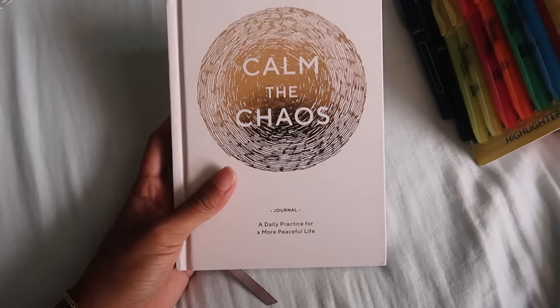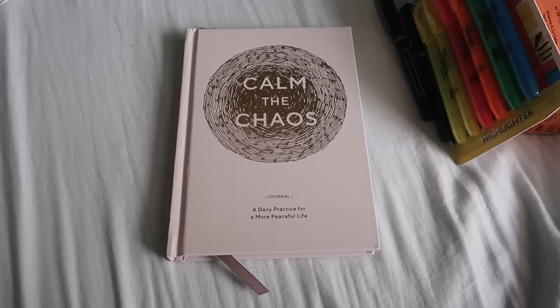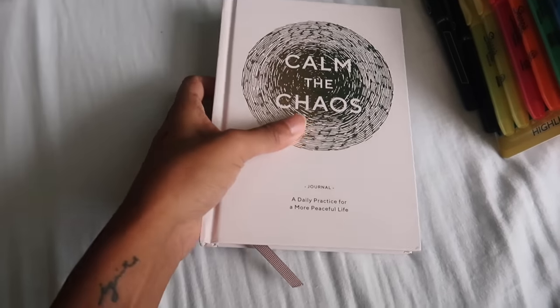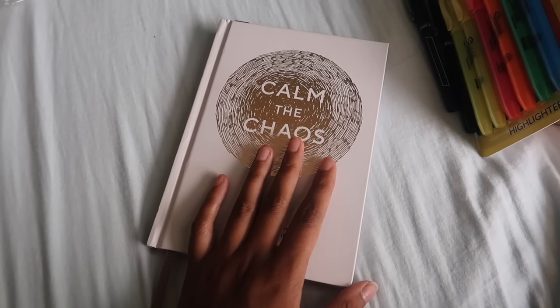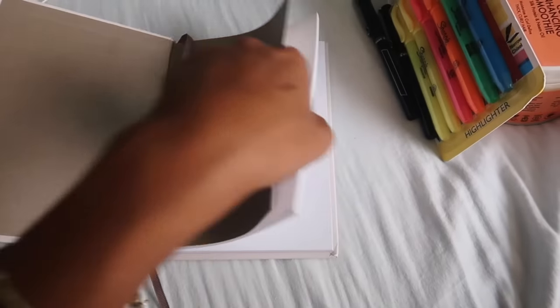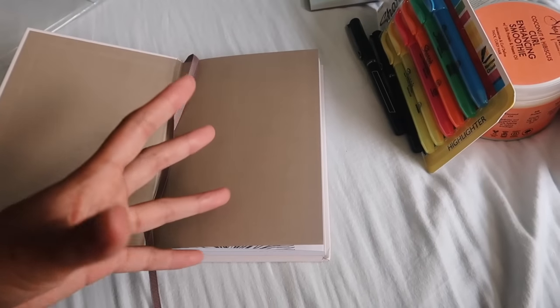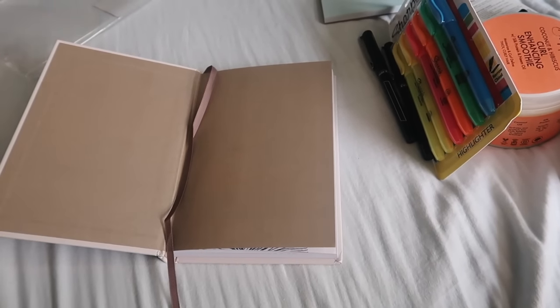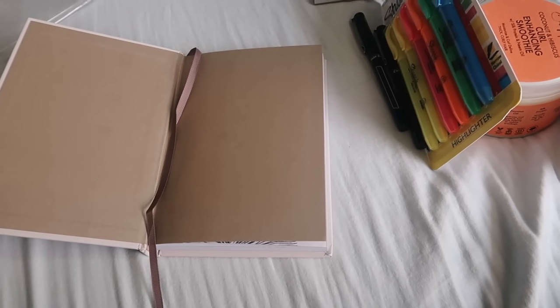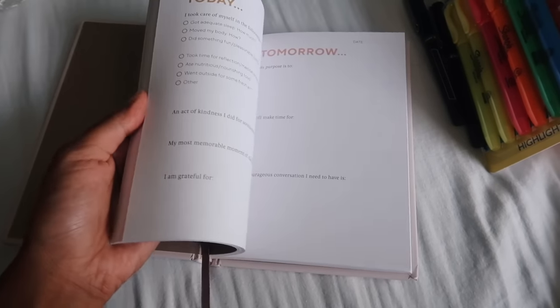And then I got this book — it's called 'Daily Practice for a More Peaceful Life,' a type of gratitude journal that says 'calm the chaos.' I really want to practice more mindfulness and actually take time to reflect on my days. Especially with my lifestyle — I'm very busy, always on the go, constantly filming, editing, creating new things — so I think it's good to have something to help me just sit and reflect.